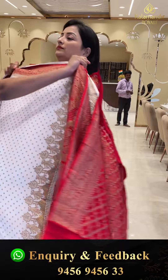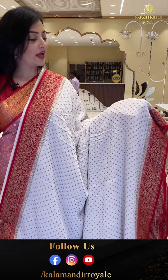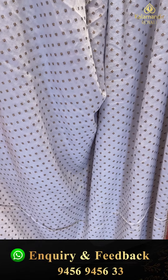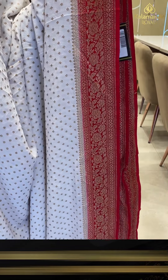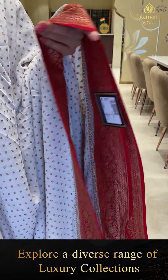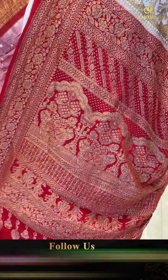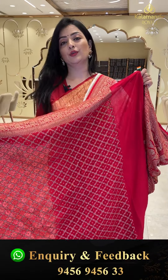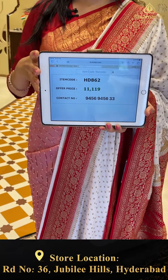Next sari — kadi georgette in white and red color combination. The body has anti-xari small floral booties. The border is red color anti-xari floral jhaal border. The pallu is very beautiful. The blouse is red color with anti-xari weaving — a lovely look. Sari price details: item code HD862, offer price 11,119 rupees.